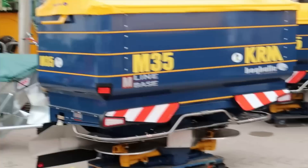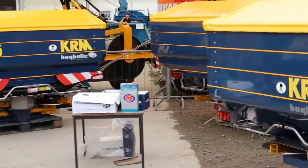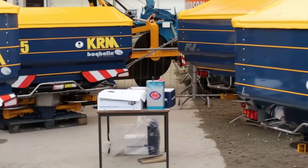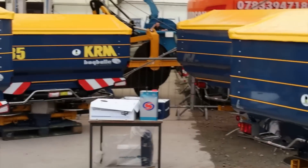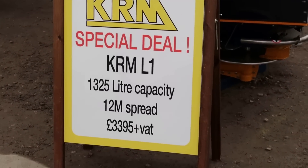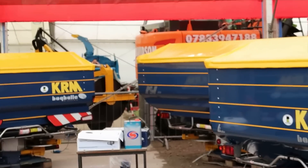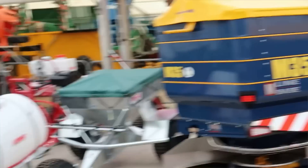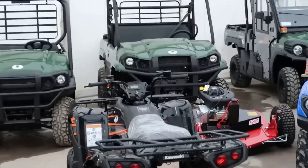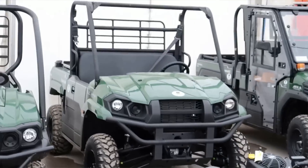We've got KRM fertilizer spreaders — rear three-point mounted ones, kind of like the ones we get in game. This one here: 1325 litres, 12-metre spread, £3,395 plus VAT — not bad at all. It's fascinating how a lot of the equipment does the same jobs, but there are loads of different manufacturers making the same types.